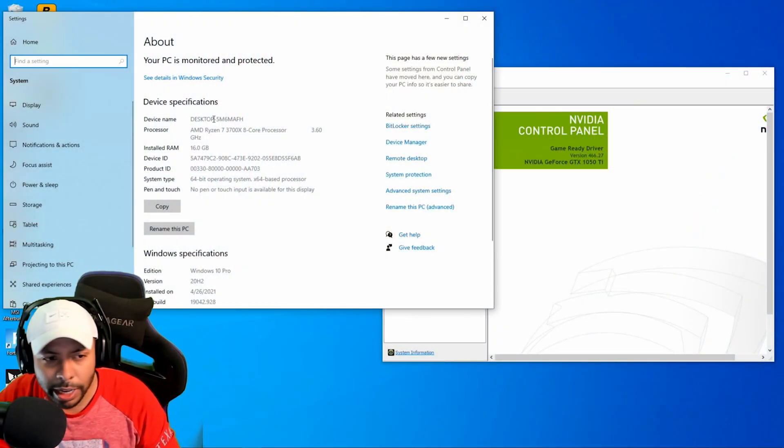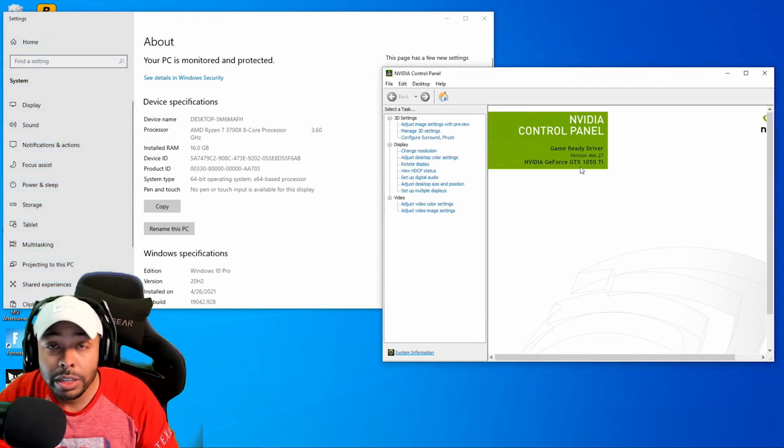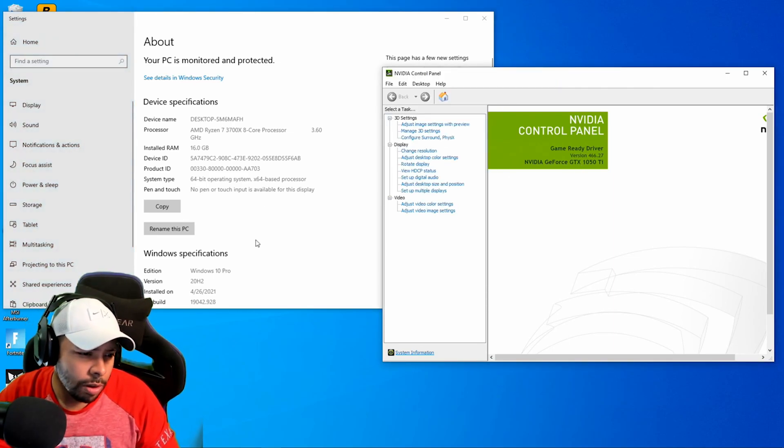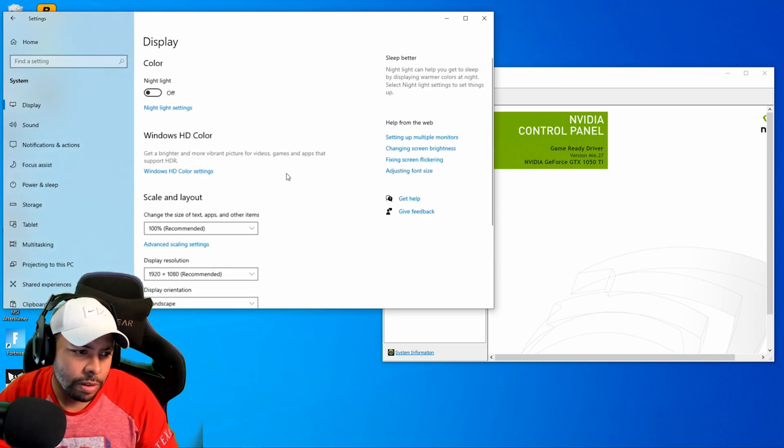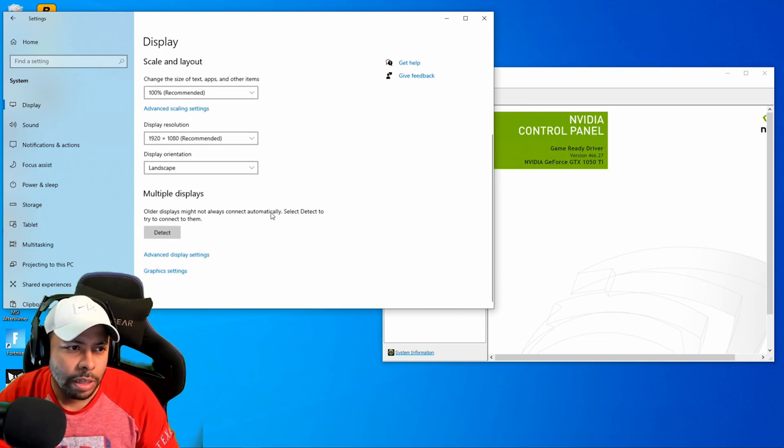Before we get into it, let's go ahead and check out the system specs. We got the Ryzen 7 3700X, 16 gigabytes of RAM, and for GPU we have the 1050 Ti. We are playing at 1080p. Let's get it going.